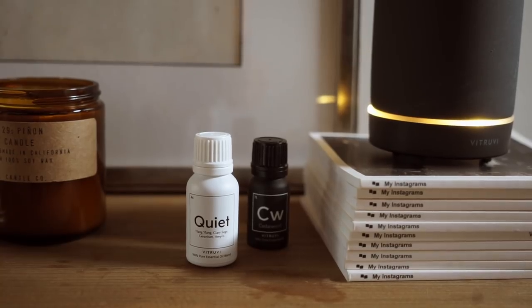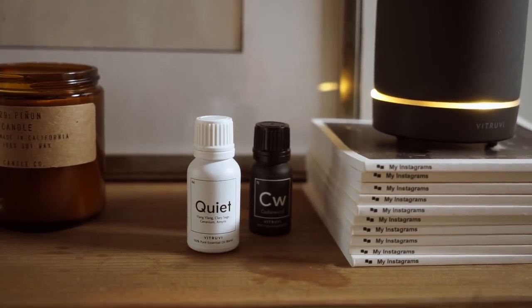They have about 15 different oils, so you're bound to find something you like. I really like cedarwood and eucalyptus, and right now I'm diffusing 'Quiet,' which is currently my favorite. It's very strong when you smell it directly but once diffused it smells perfect — very cozy. Eight out of their 15 essential oils are certified organic, which is always a plus. I cannot recommend diffusers enough.